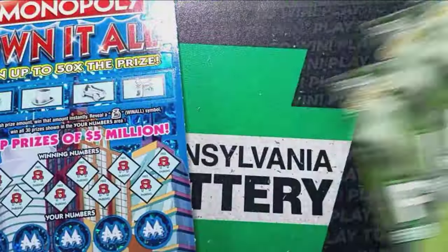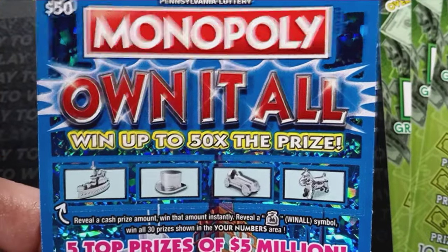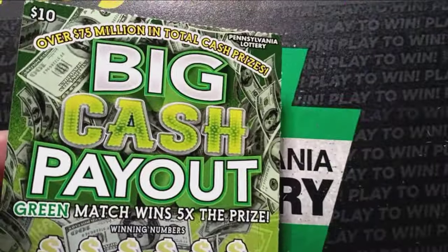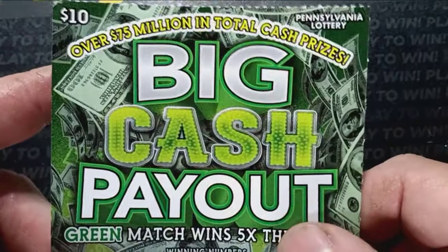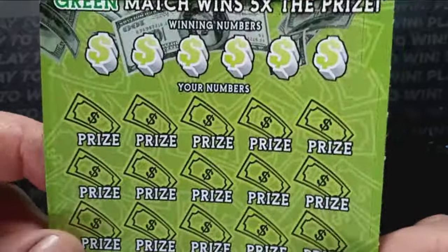If you see a symbol on this ticket, it's a nice win. And we also have one of these Monopoly Own-It-All $50 big boys here. You only have one — sometimes it only takes one. Hopefully this is that time. Let's start off with the big cash payout here. Over 75 million in total cash prizes — give me some of that 75 mil.